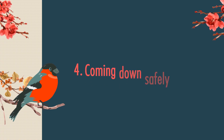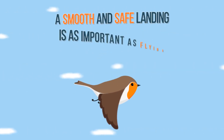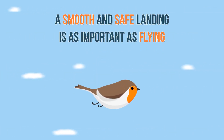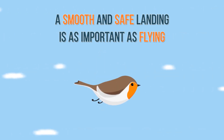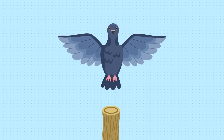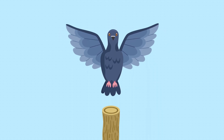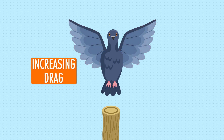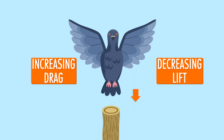Fourth: coming down safely. A smooth and safe landing is as important as flying. Many birds can fly fast until the last seconds and still land easily and safely. To slow down quickly, they change the angle of their wing to be higher and higher, increasing drag — that is, to slow their forward movement — and decreasing lift, to help them move downward. Some birds need to slow down for a longer time in order to make a safe landing.